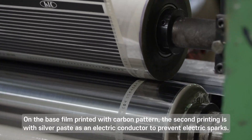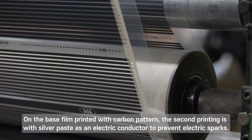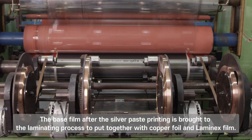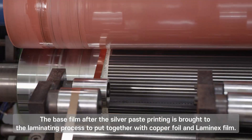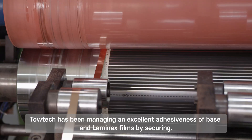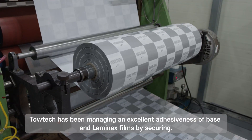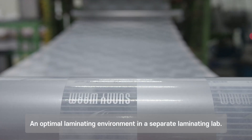On the base film printed with the carbon pattern, the second printing is with silver paste as an electric conductor to prevent electric sparks. The base film after silver paste printing is brought to the laminating process to put together with copper foil and Laminex film. Totec manages excellent adhesion of base and Laminex films by securing an optimal laminating environment in a separate laminating lab.